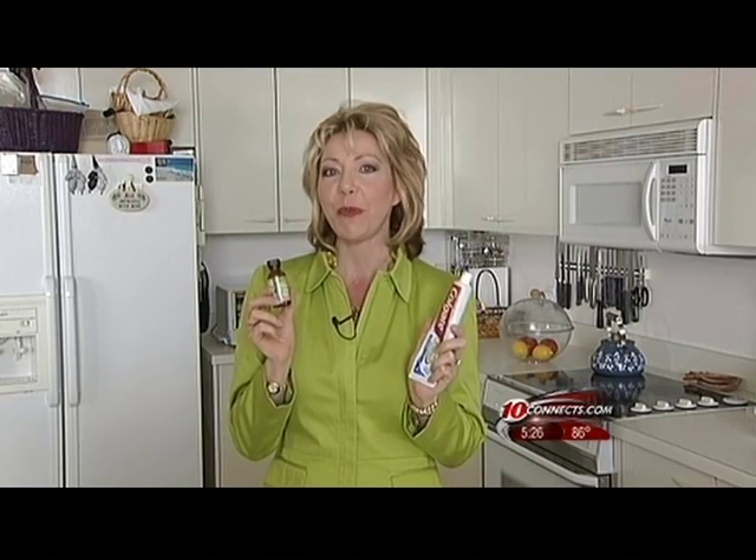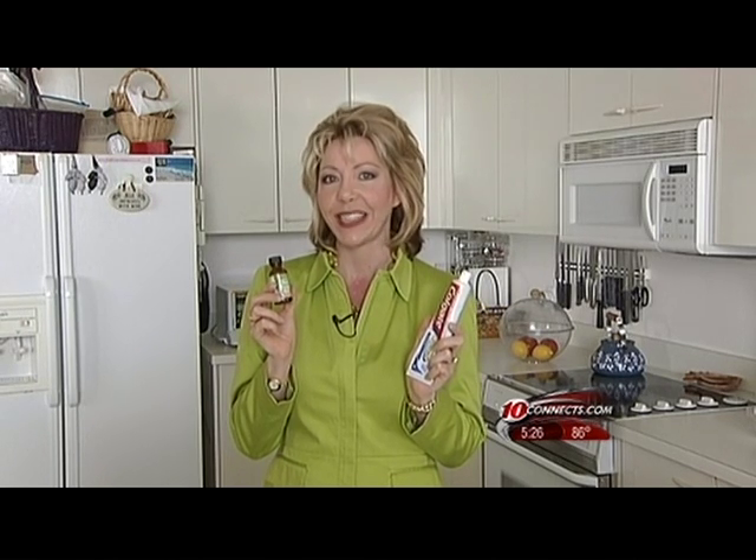You can find all these tips and more on my Better Beauty blog. Just log on to 10connects.com, keyword beauty.